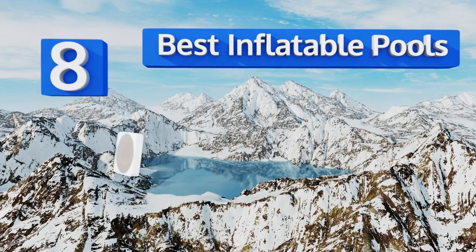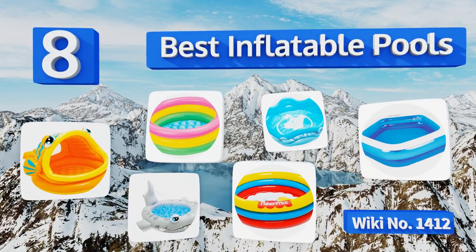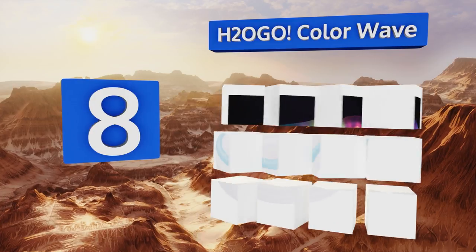EasyVid presents the eight best inflatable pools. Let's get started with the list. Starting off at number eight, looking for something a little unusual? Check out the H2OGo Color Wave.